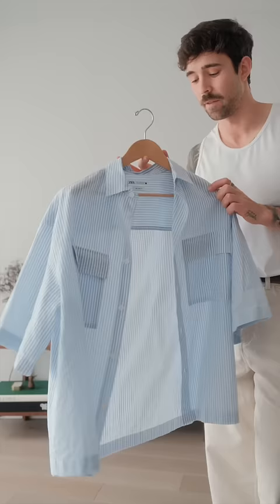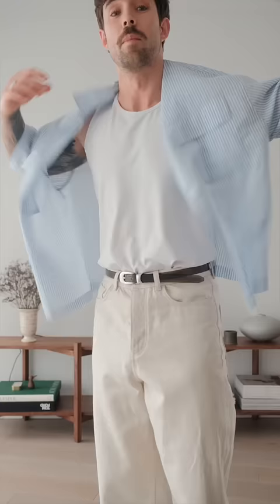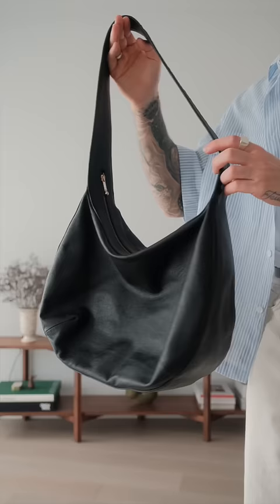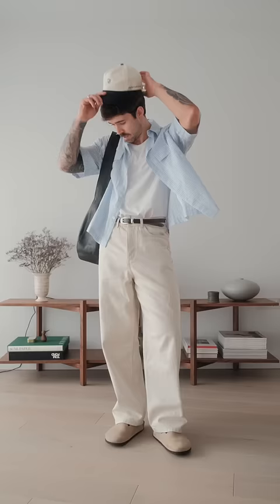For the final layer, I have this boxy fit shirt from Zara. It's been a while since I picked up something from Zara, but it has an overall nice leg shape to it and it's extremely lightweight. And then finally, I have my leather bag to carry my laptop and essentials. That's today's outfit — let me know if you think I should have gone with the Birkenstocks or the loafers.